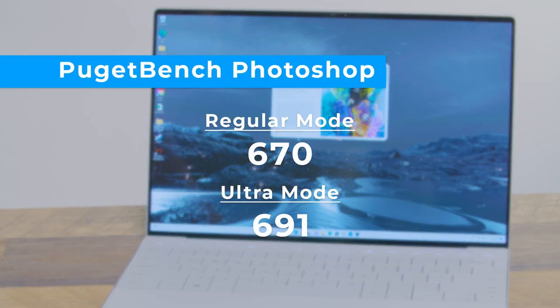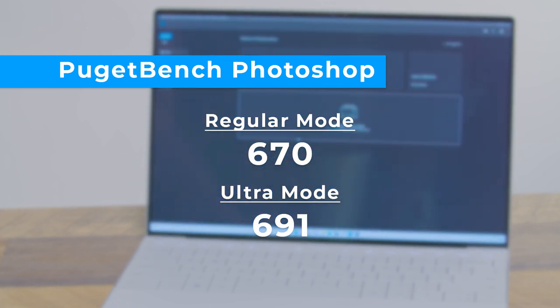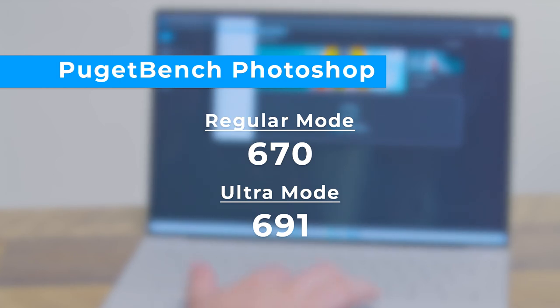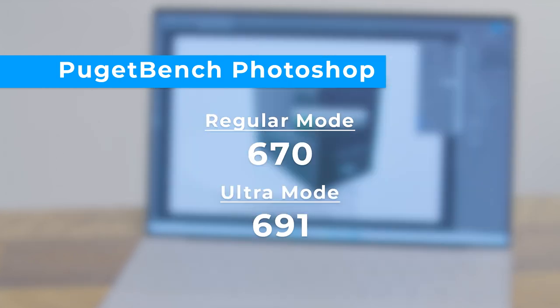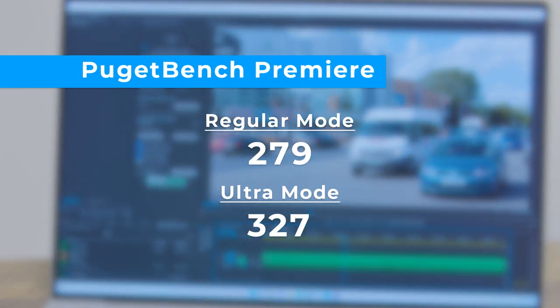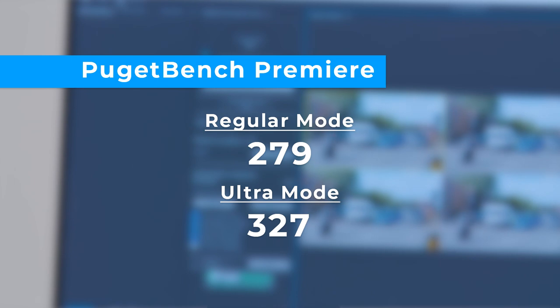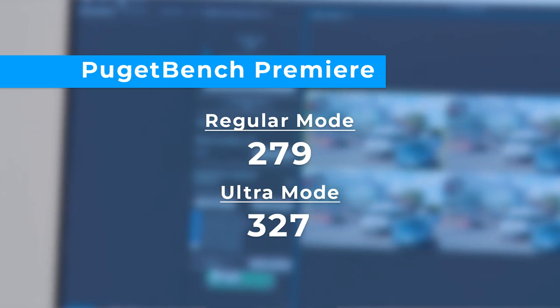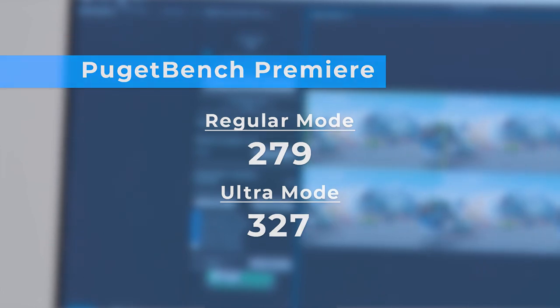Turning to photo editing, the Dell XPS 13 Plus scored 670 on the PugetBench Photoshop benchmark, and 691 in ultra mode. The MacBook Air M2 scored a higher 821, as did the MacBook Pro M2 with 817. It was a similar story on Premiere Pro for video editing. The XPS 13 Plus scored 279 in regular mode and 327 in ultra mode, compared to the Air's 452 and the MacBook Pro's 552.